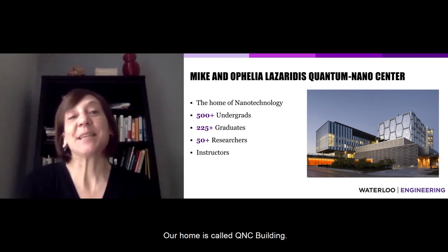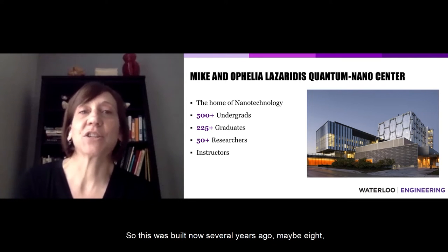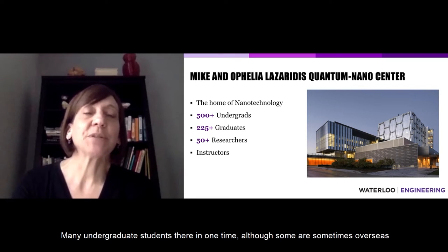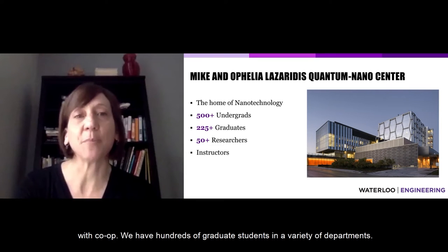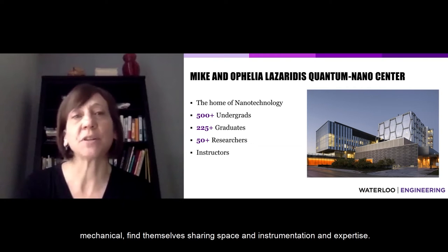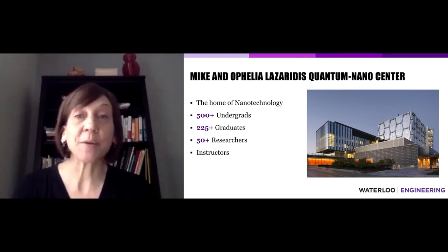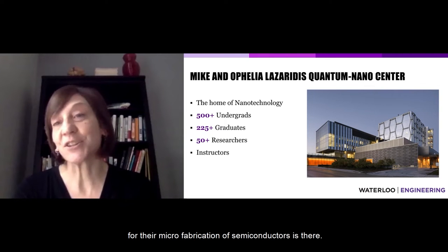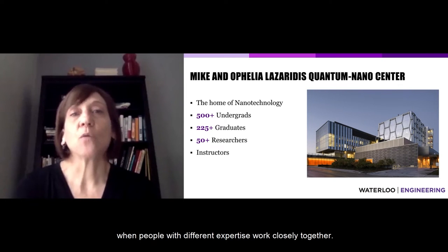Our home is called the QNC building — the Mike and Ophelia Lazaridis Quantum Nanocenter, built several years ago. Students are in classes in this building, and we have hundreds of graduate students in a variety of departments. We put them in a building so they can interact and learn from each other. Chemical engineering, chemistry, electrical, and mechanical graduate students share space, instrumentation, and expertise. We have highly specialized equipment: scanning electron microscopes, and a clean room for the microfabrication of semiconductors. It's a center where new ideas emerge when people with different expertise work closely together.